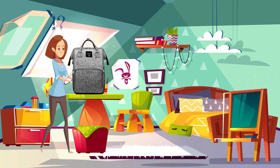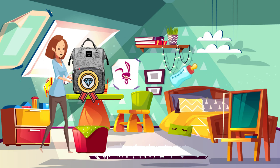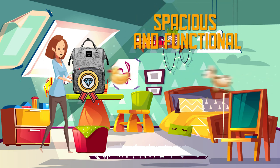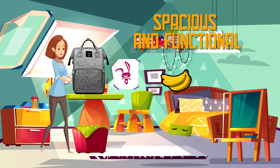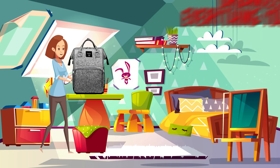We have found the perfect solution. Introducing the Baby Care Backpack. Made with premium quality materials, it's so stylish and fashionable, no one will know it's a baby bag. Spacious and functional, this bag has multiple compartments to help you organize all your baby gear. Plus, it's easy to clean.